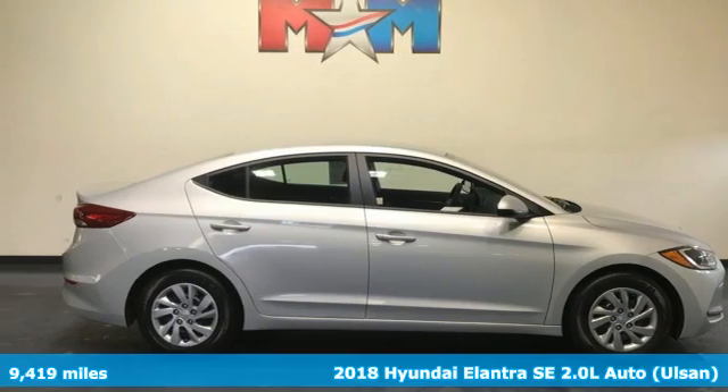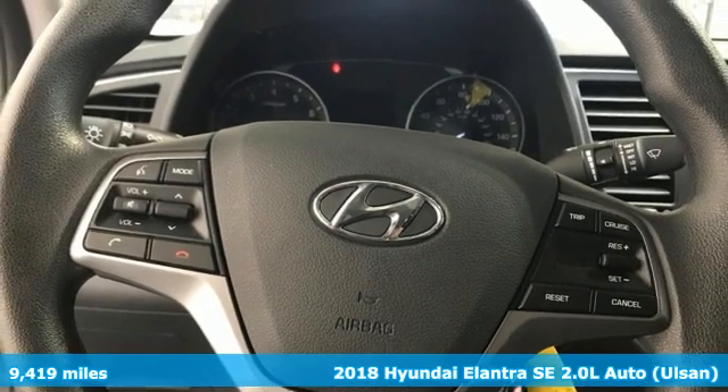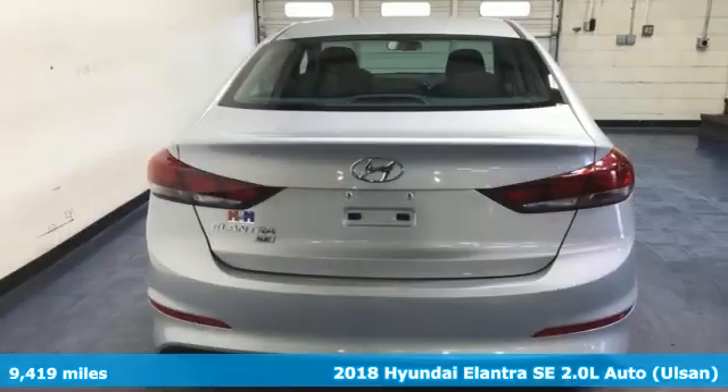Here's a 2018 Hyundai Elantra. Challenging convention to find a better way — it's the Hyundai way. Plus, it offers an exciting list of features.